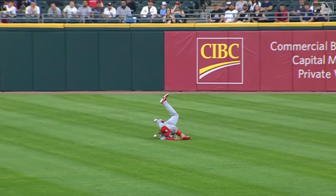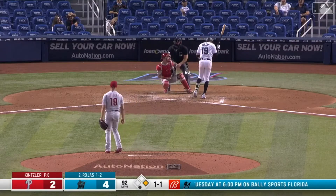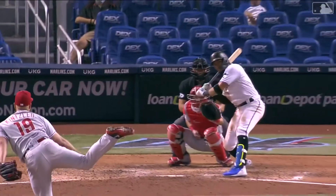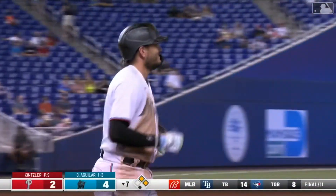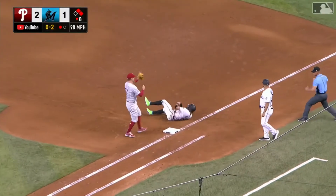That ball went underneath his rib cage. He was hit by that pitch — a fastball. It catches him on the back forearm, maybe below the elbow. They check over to first, back pick.